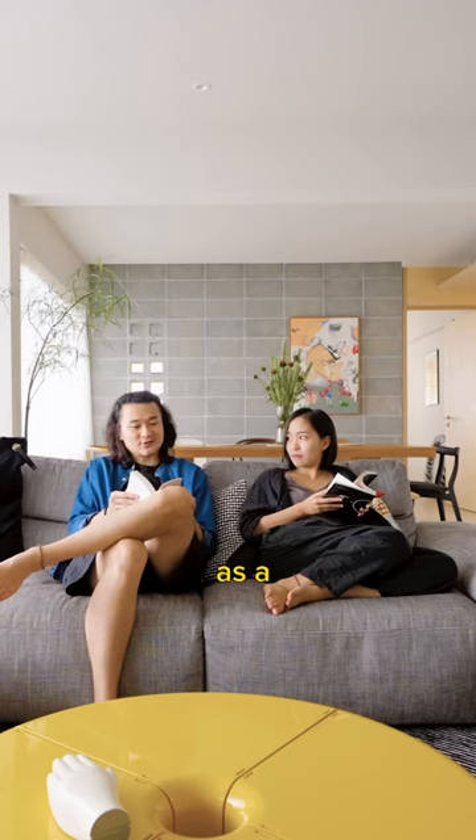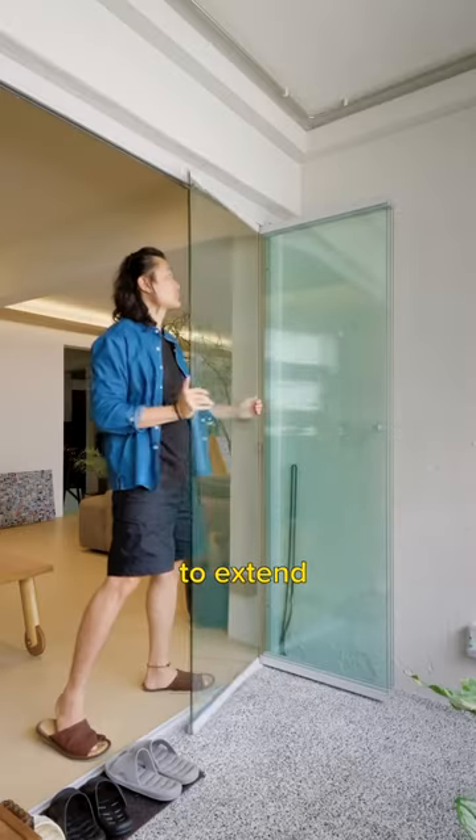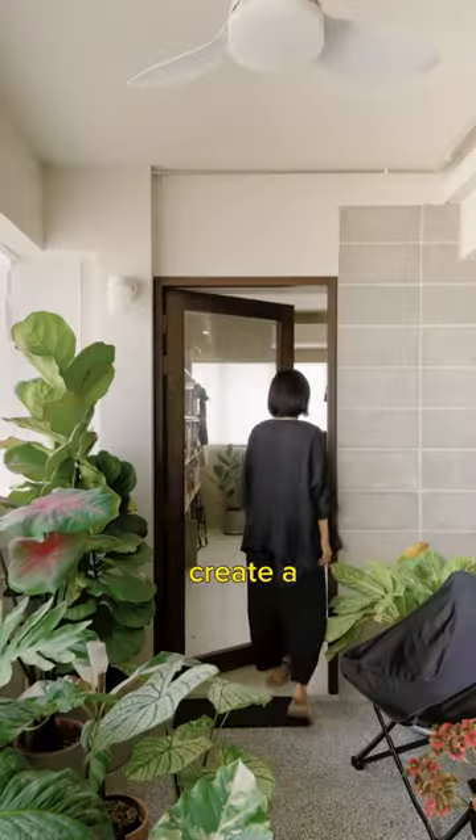The living room is designed as a gathering space for meaningful conversations. The windows from the balcony area have also been removed to extend the outdoor feel and create a studio-like entrance.